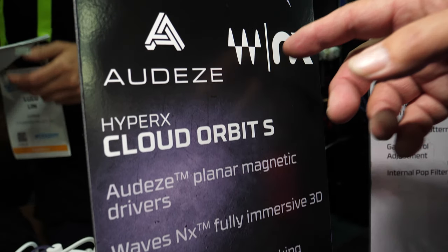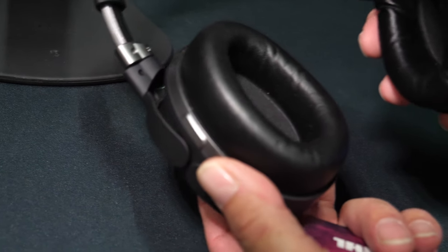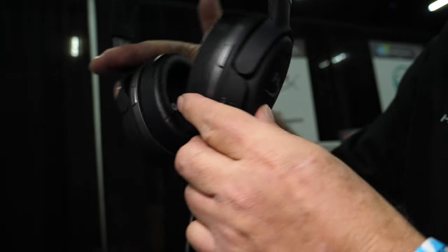The third product is the Cloud Urban S. We're working with partner companies Audeze and Waves — Audeze is a high-end audiophile headset company, and Waves provides the 3D audio and head-tracking technology. If you look on the inside, you can see a planar-style design with large 100mm drivers. It has 3D audio and head-tracking capability: you press a button that centers the headset, and as you rotate your head, the room stays in place and the sound rotates around you — as if you're in a room without a headset. It's available in Q2.